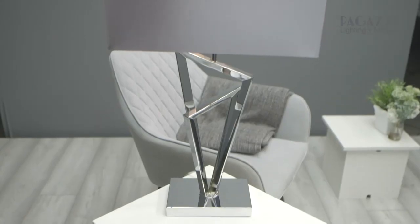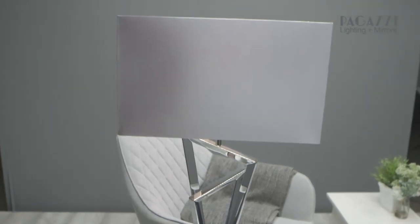On this table lamp you could use different types of bulbs to give it a different effect. If you wanted a warm cosy glow use a warm white bulb, or if you wanted it to be a bit brighter use cool white.